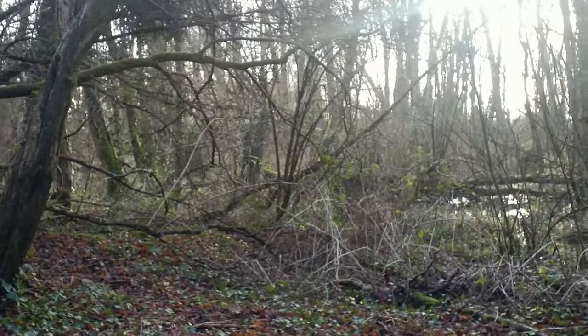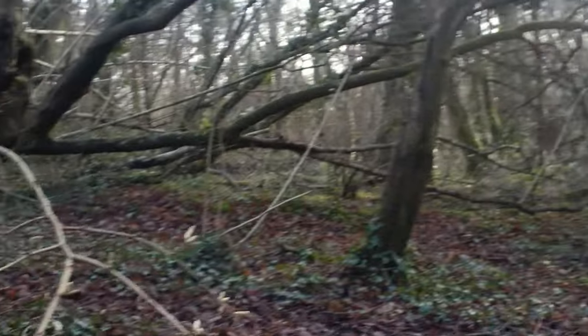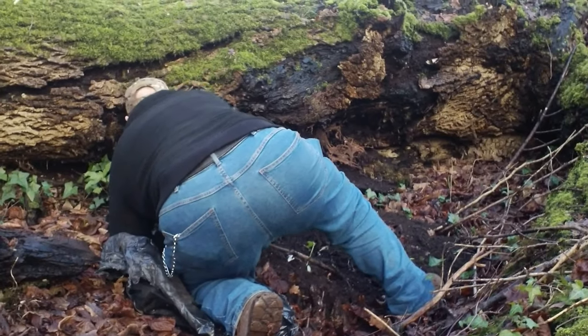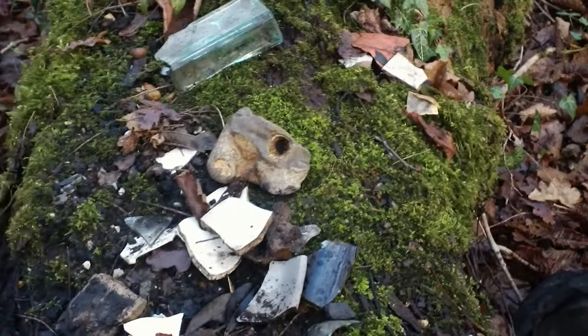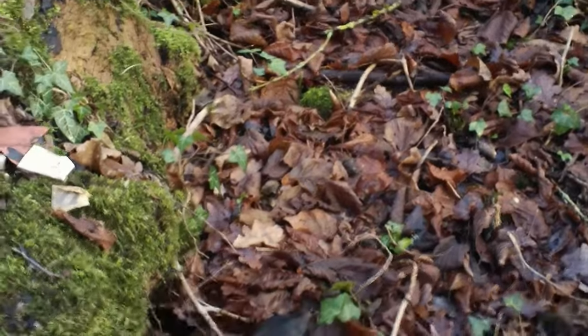Dave and I have come out to a place we went to before — we've only been here once. You can see Dave's over there starting a little scrape around. It's New Year's Eve and there's a bit of a break in the weather, so we thought we'd come and have a little scratch around here. If we find anything, we'll bring you back.